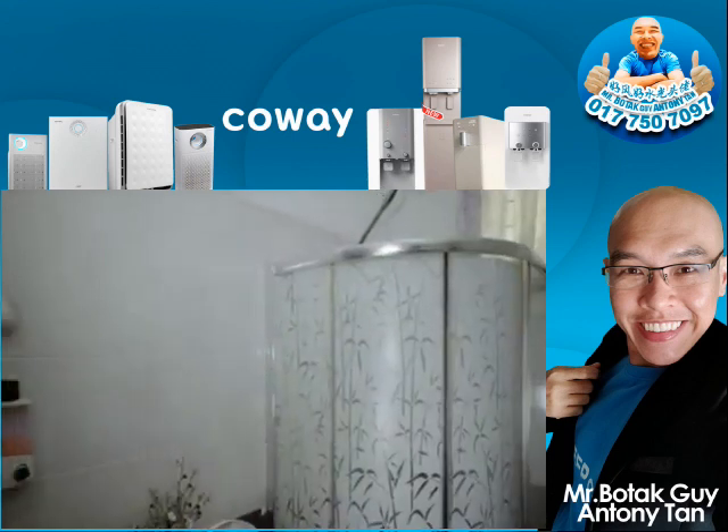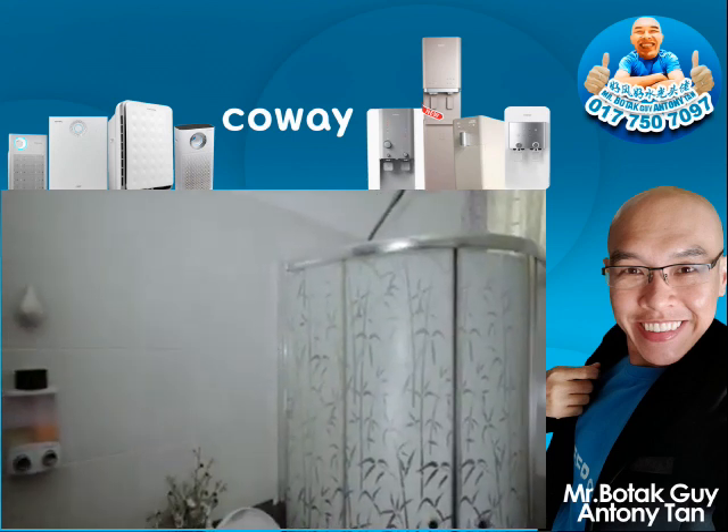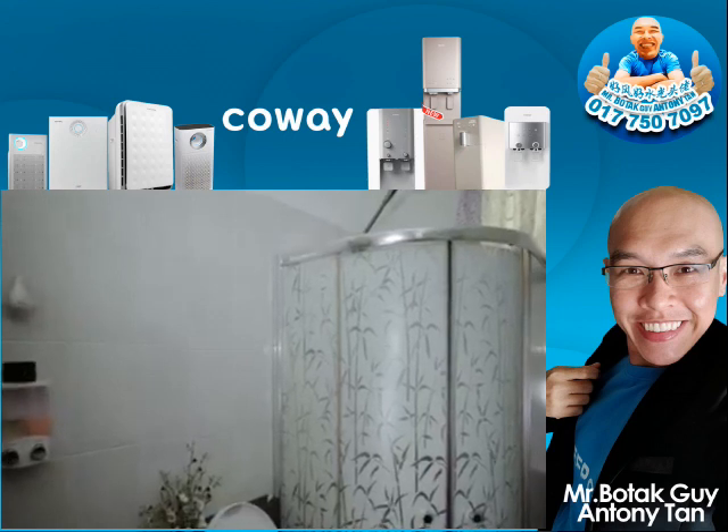Kau pikir begitu kak bunyi air? Bunyi air bukan cheat cheat cheat! Lahu bunyi air! Shhhhhh! Macam tuh! (Do you think that's what water sounds like? Water doesn't go cheat cheat cheat! That's what water sounds like — shhhhh! Like that!)